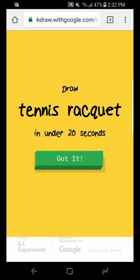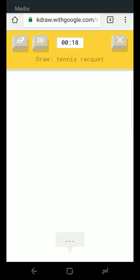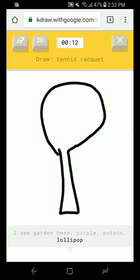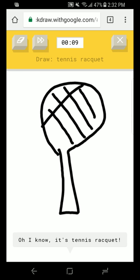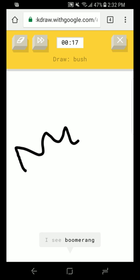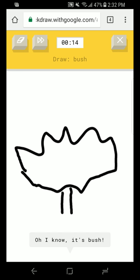All right. Here we go, my turn. Let's see what I get. Tennis racket! Got this in the bag. I see garden hose or circle or potato or lollipop. I see spoon. I see hot air balloon. Oh, I know — it has tennis racket! Oh yes. Draw a bush. I see boomerang — that looks like grass, it doesn't look like a bush. Oh, I know — it has bush!